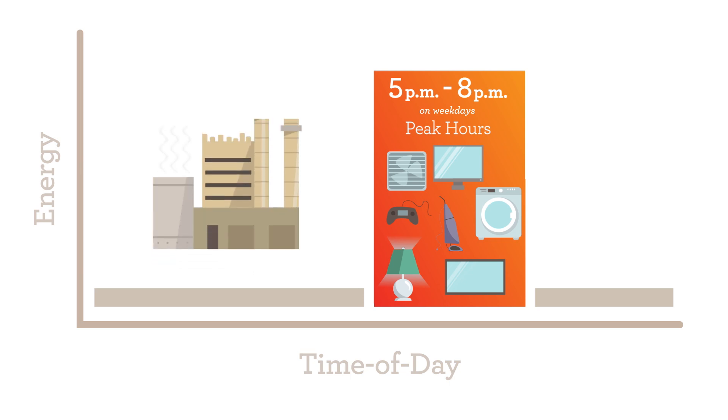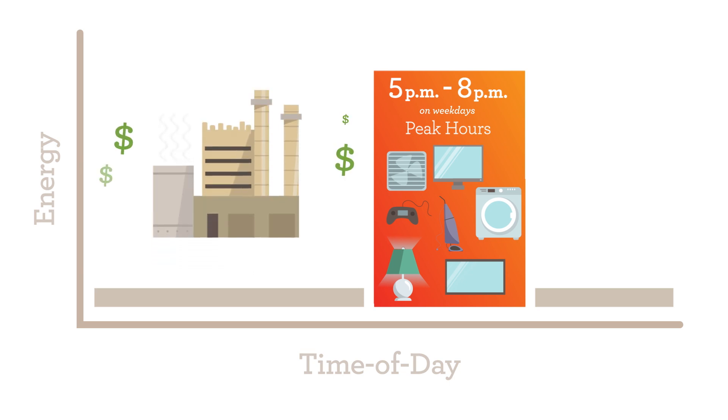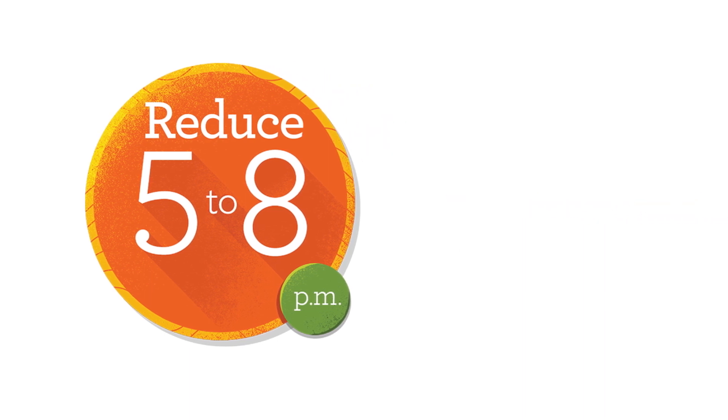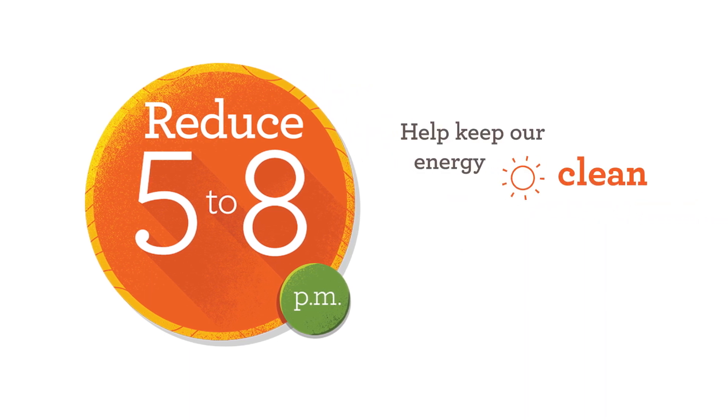As demand spikes, SMUD has to ramp up production from gas power plants and sometimes even buy expensive power from outside sources. By reducing your electricity use during peak time from 5 pm to 8 pm, you can help our energy stay cleaner and make sure that what your family pays for electricity remains among the lowest cost in California.